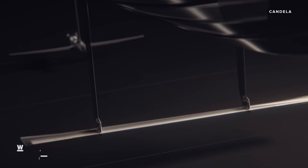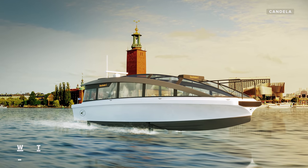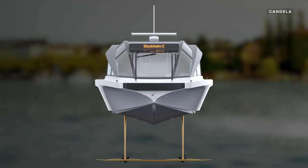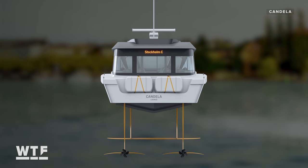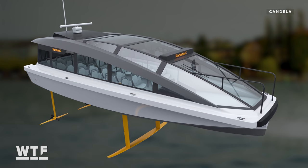With all this design and engineering work, Candela isn't just setting its sights on the leisure boating industry. The company is also rolling out its technology to a fleet of hydrofoil ferries, which are due to begin moving passengers in Stockholm in early 2023. Known as the P30, the company says this 30-person ferry cuts operating costs by 50–60% compared to traditional diesel ferries of the same size.